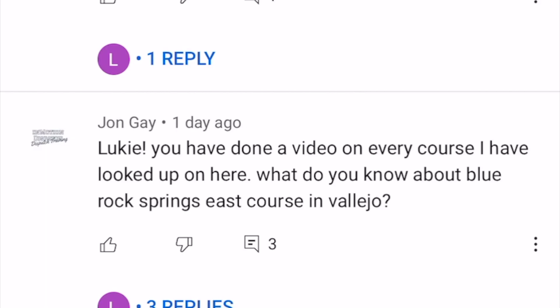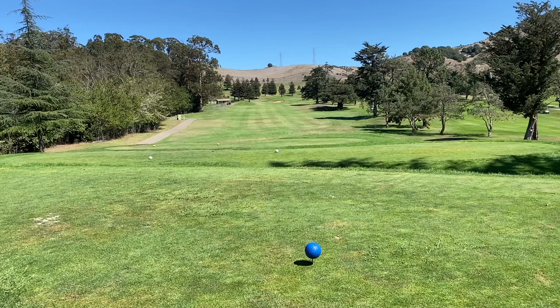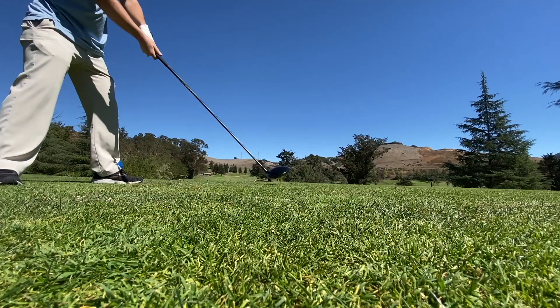The course is very approachable in their rates — approximately $25 to $40, depending on whether you want a cart or you're walking. It's very affordable and in very good condition. I'd say take about five or six golf balls, understand you're in for a challenge, and enjoy this course in Vallejo, California. This video was requested by John Gay.